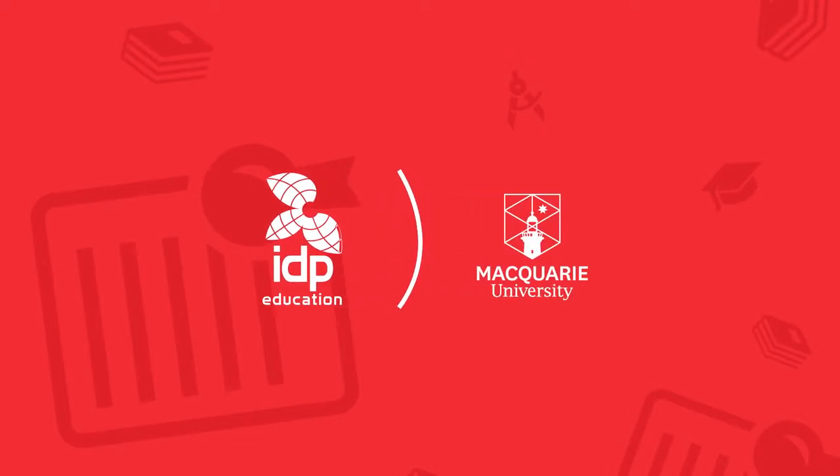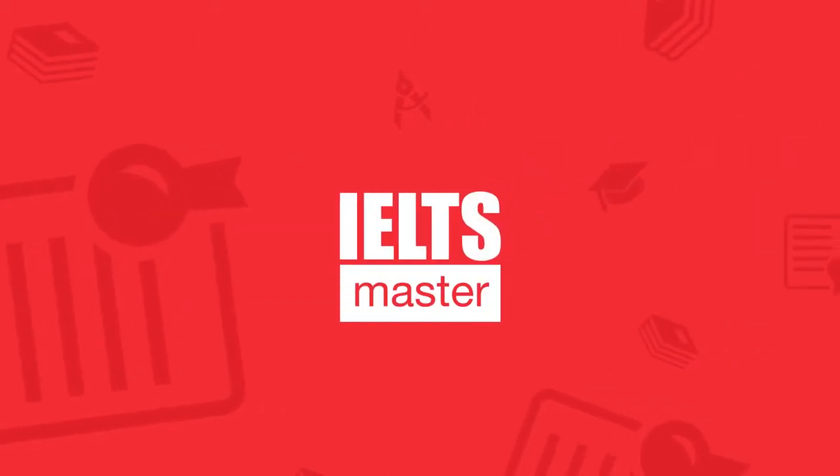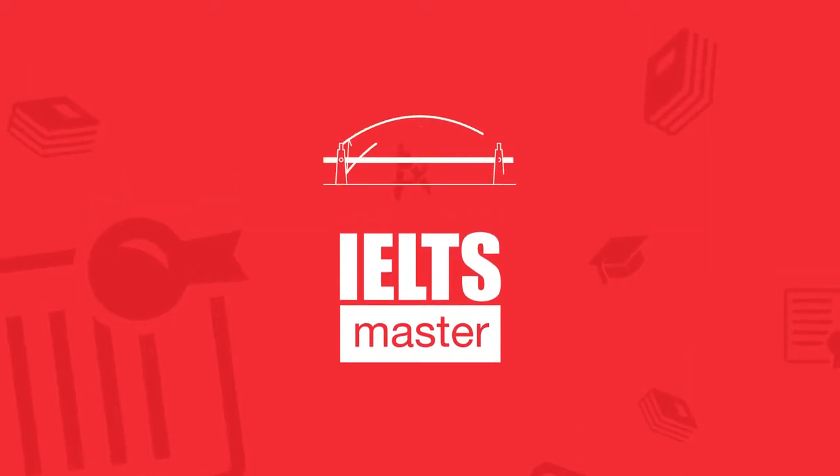IDP Education has partnered with Macquarie University to provide you with free access to a comprehensive online preparation course called IELTS Master. IELTS Master is designed and developed at the Macquarie University IELTS Test Centre in Sydney, Australia.